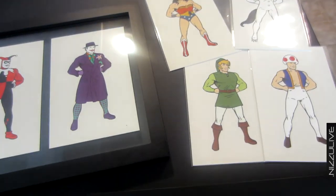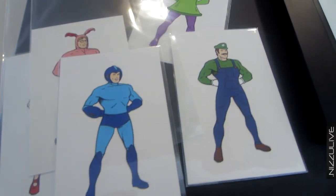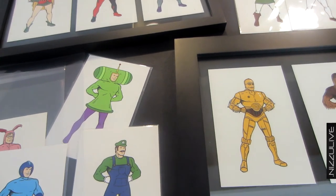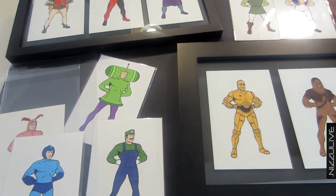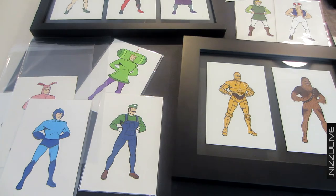So there you have it — my collection of Supers from Mike Mitchell. I'll leave a link to his website in the description if anybody's interested. He's got several different series, they're all pretty amazing. If you have any questions let me know, and if you enjoyed this video please rate it thumbs up or down — either way I'd appreciate it. Take care, this is Nizu, later.